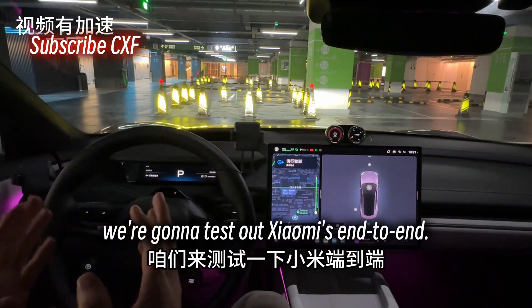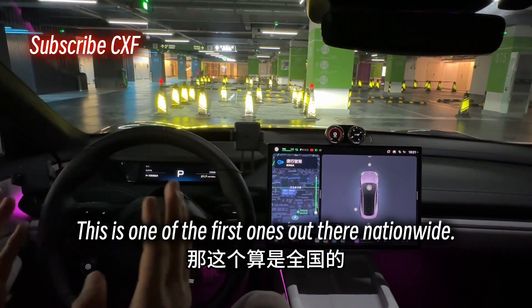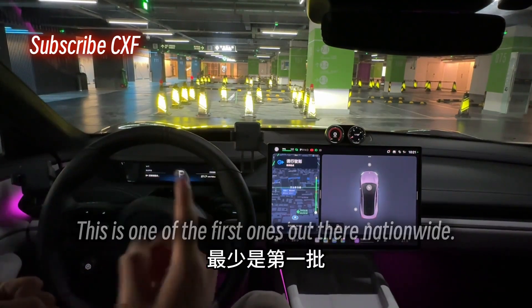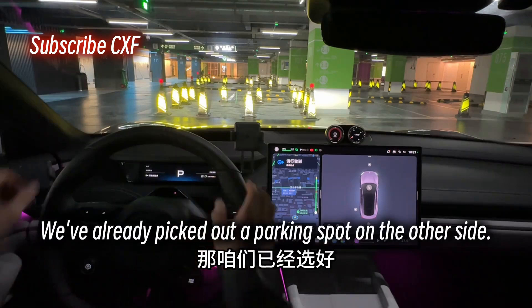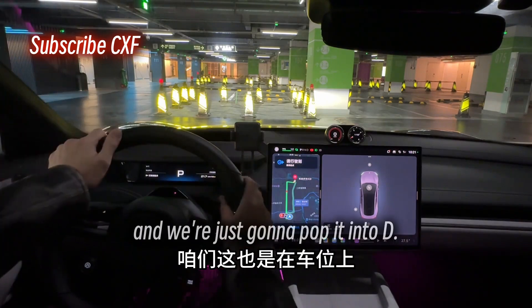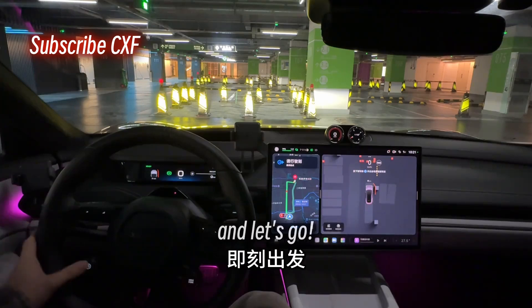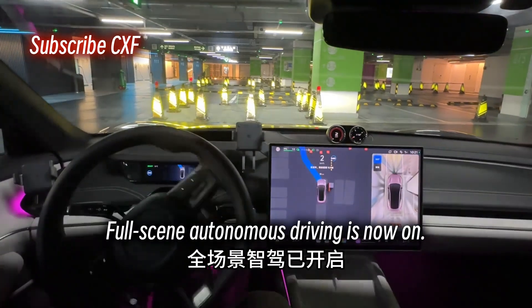What's up guys, today we're gonna test out Xiaomi's end-to-end full-scene autonomous driving system. This is one of the first ones out there nationwide — if not the very first. We've already picked out a parking spot on the other side. We're in the parking spot, we're just gonna pop it into D, hit the autonomous driving button, and let's go. Full-scene autonomous driving is now on.